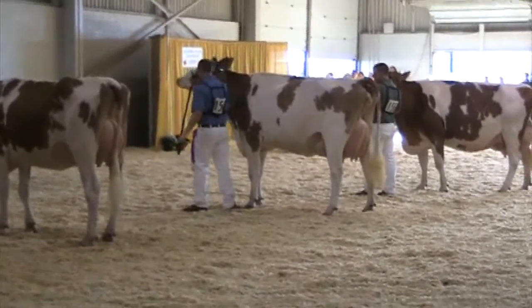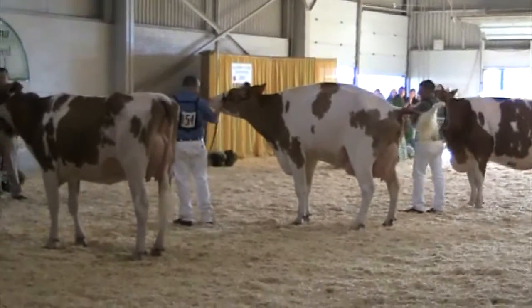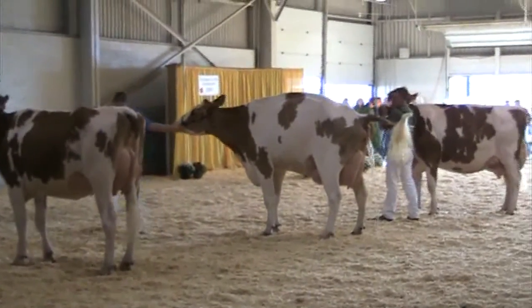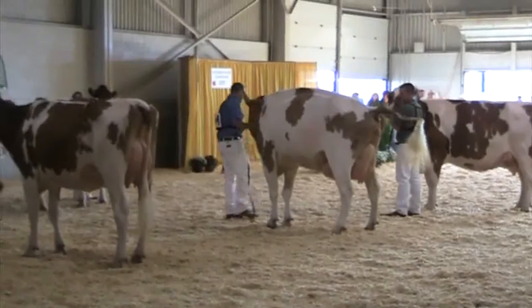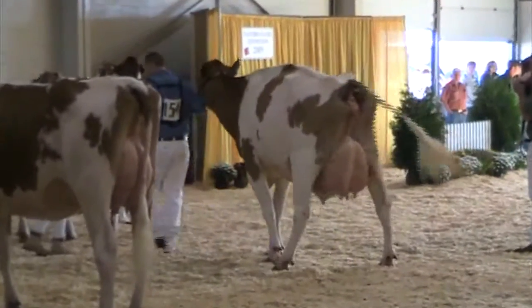For reserve, we want to go with our senior champion. This young man wants to bring that cow out. I counted off the dairiness and the openness of rib that she has, and I gave her junior two-year-old the edge. She's a little nicer at the top of the rear udder attachment, a little smoother blending in that rear udder, and she's a little more balanced before the rear quarters.